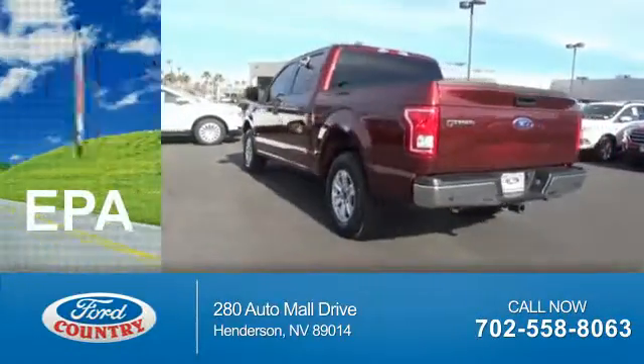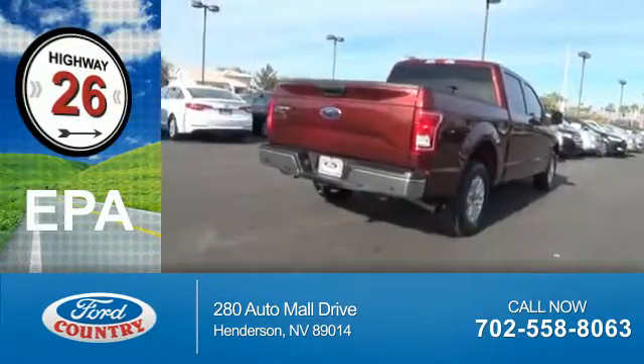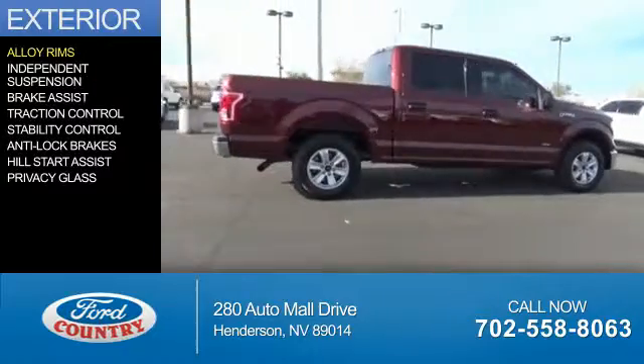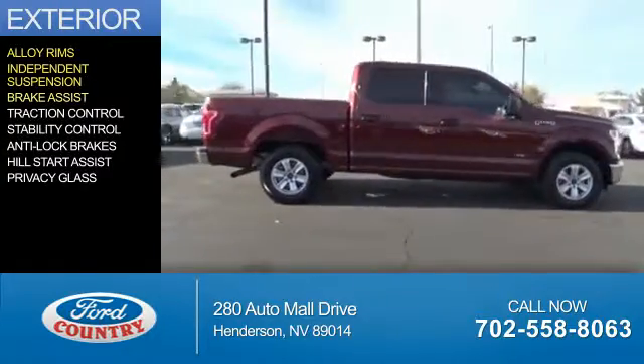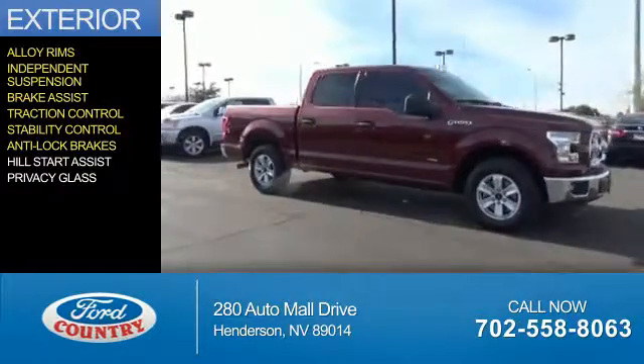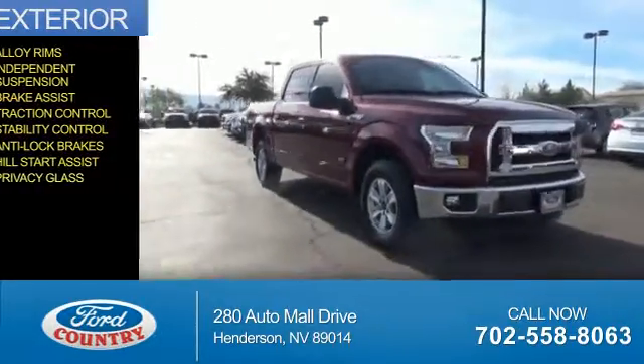Great fuel efficiency saves you money by requiring fewer trips to the gas station. The features include alloy rims, independent suspension, brake assist, traction control, stability control, anti-lock brakes, hill start assist, and privacy glass.